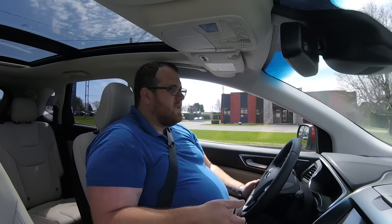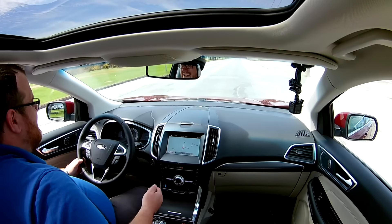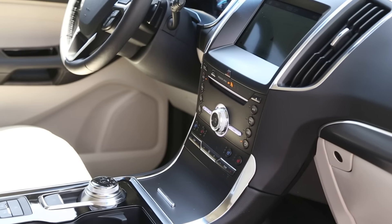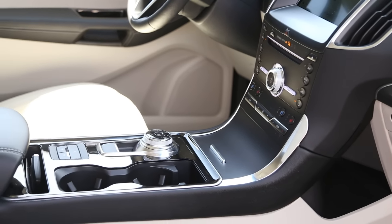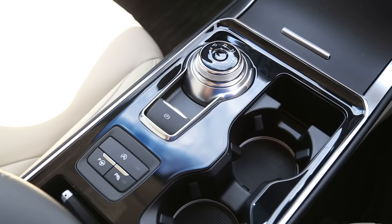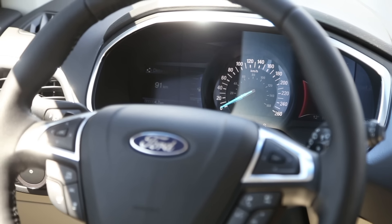The absolute first thing you're going to notice when you start driving the Ford Edge is the gear knob. It's not a lever. It's not a button. It is a turn-style knob, and if you know where it is, it works well. It's not in the way of where you'd be going for your HVAC controls or music controls. You have a button to be able to go into sport mode, which pulls up a little tachometer on your left screen, and you can get up to speed pretty quickly.